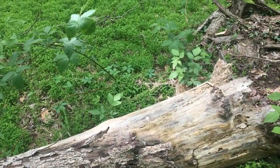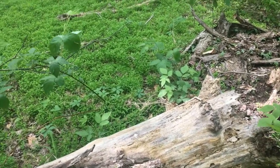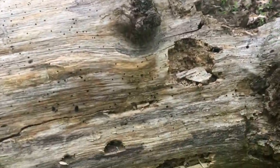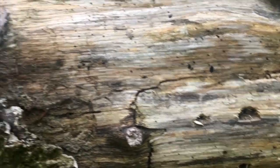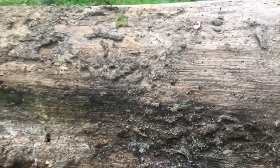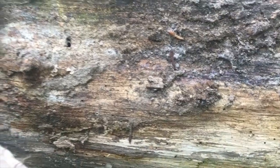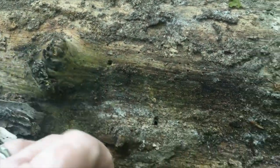Just a few days ago, I saw a Pileated Woodpecker drilling into this tree. What do you suppose it was looking for? There are some of the holes that it made, and it may have been ripping off some of the bark too. There are bugs under here — that's what it's looking for. I would guess the Pileated Woodpecker will drill right into these holes looking for some food.